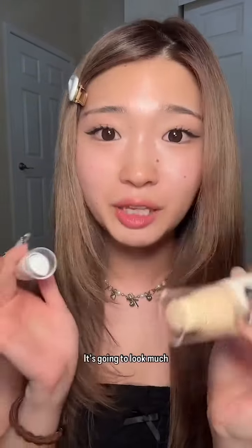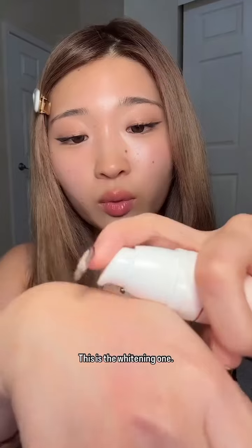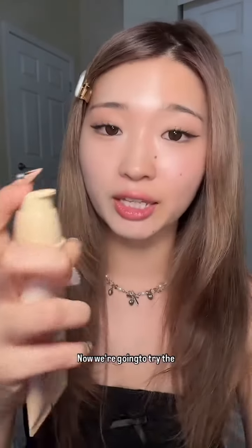Moves have been made because they actually came out with a yellow tone one. This is the Your Skin Dress Tone-Up Base. It's gonna look much better on me, I think. So we're gonna compare them on both sides of my face. This is the whitening one — I feel like if you have pale skin it could look really good, but I do not have pale skin. Now we're gonna try the yellow toned one.